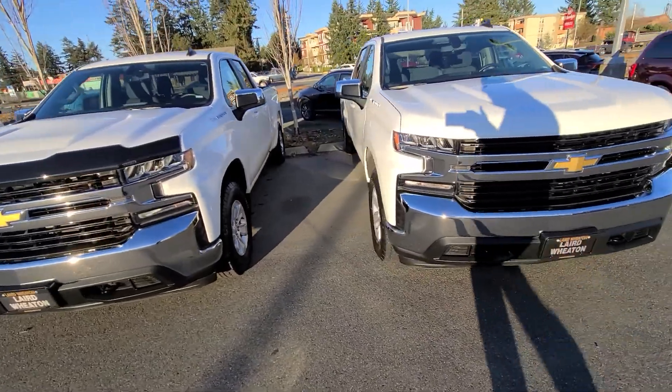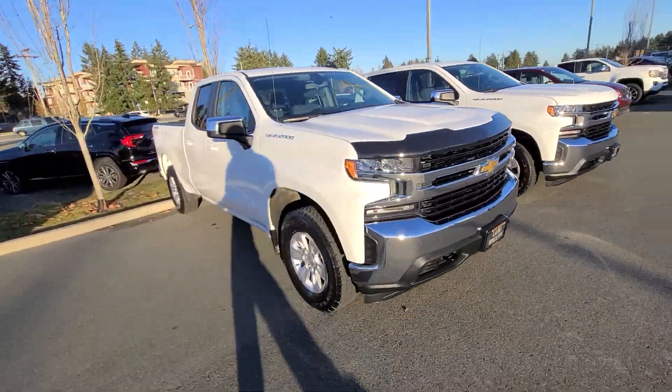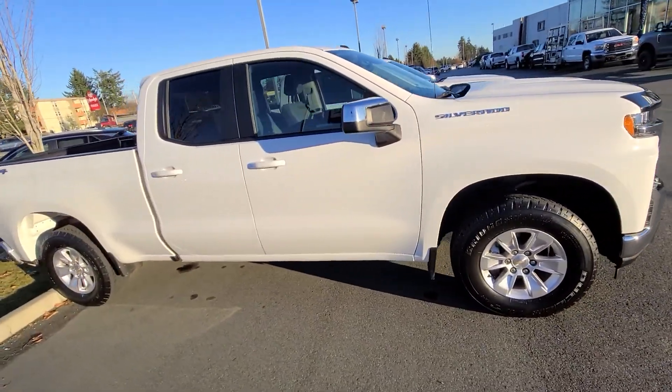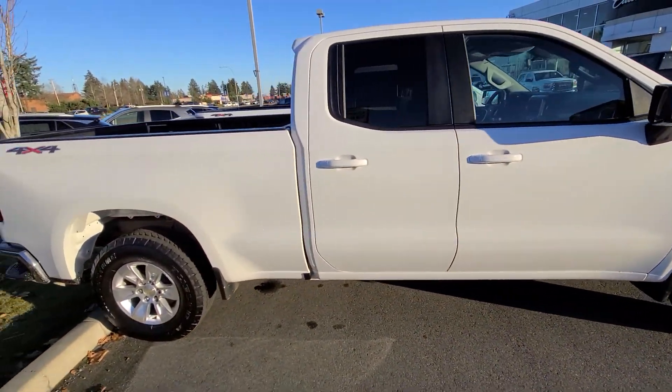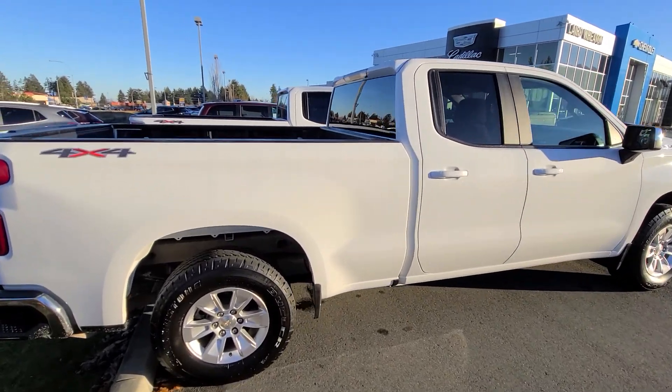They're both 2020 and they're both six and a half foot boxes. I'll give you the kilometers in just a minute here. We've got one double cab available here for $48,900, which is going to give you the six and a half foot box.